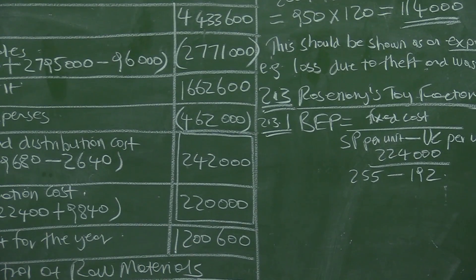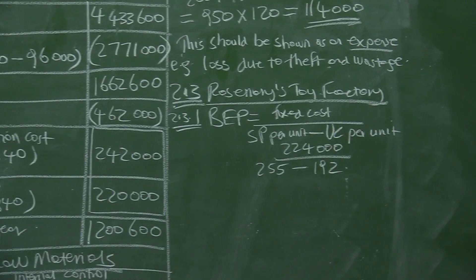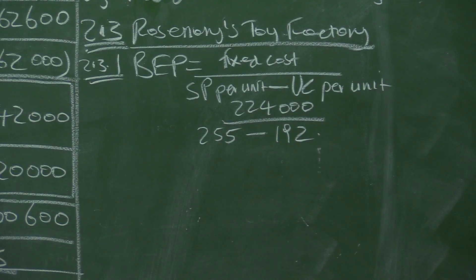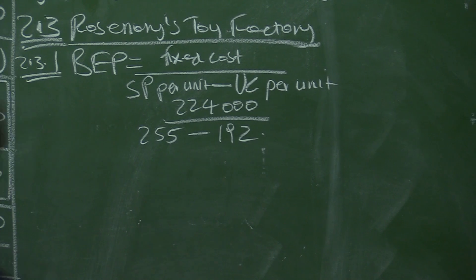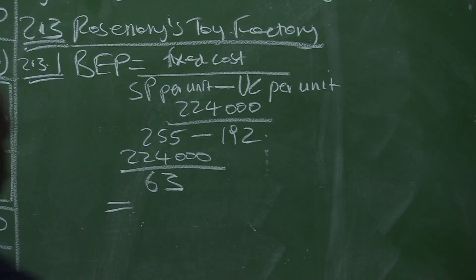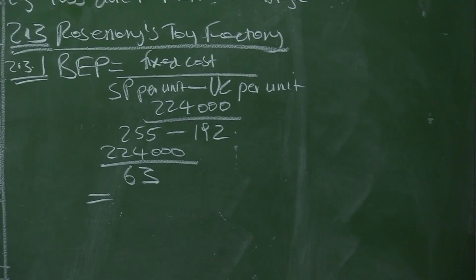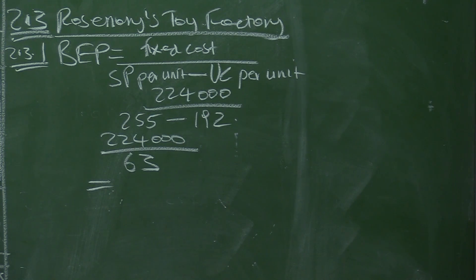So you have $224,000 divided by ($255,000 minus $192,000), which equals $224,000 divided by $63,000. Let's prove it: $224,000 divided by $63,000 gives the break-even point.